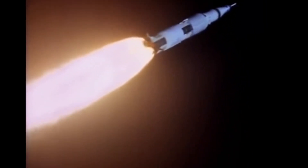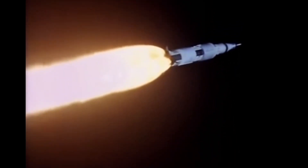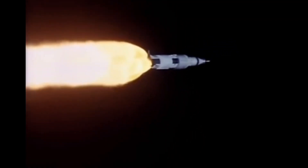The launch acceleration was initially 1.25 g, gradually increasing to almost 4 g at T+135 seconds. The first stage separation occurred after the inboard center engine was shut down to prevent acceleration from exceeding 4 g. Eight solid-fuel separation motors backed the S-IC stage away from the rest of the rocket at an altitude of about 42 miles (67 kilometers), and the S-IC continued its ballistic trajectory, impacting the Atlantic Ocean about 350 miles (560 kilometers) downrange.